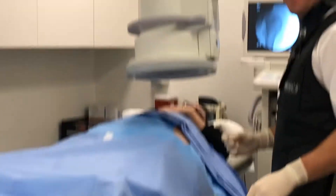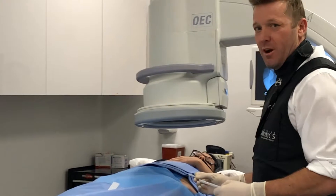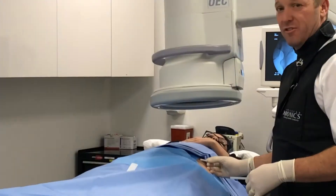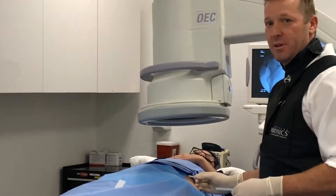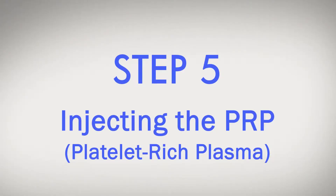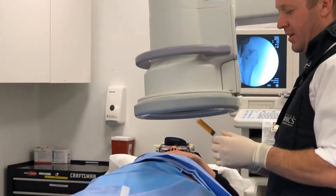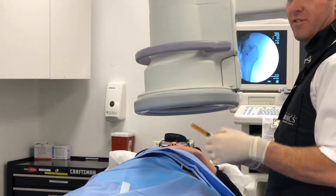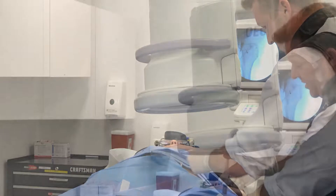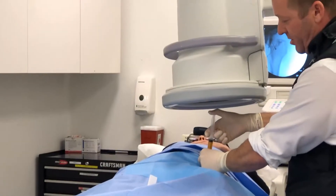We're gonna do Christy's hip injection using live x-ray today, which is called fluoroscopy, with the utilization of PRP or platelet-rich plasma therapy. We're in the joint so now I'm going to inject the PRP — in Christy's case we have about 10 cc's of PRP — injecting a little bit of contrast into the joint first, and now we're going to inject PRP into her.